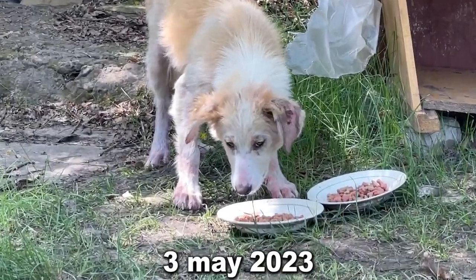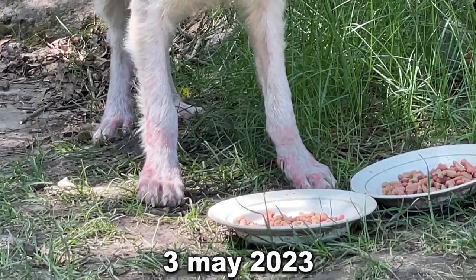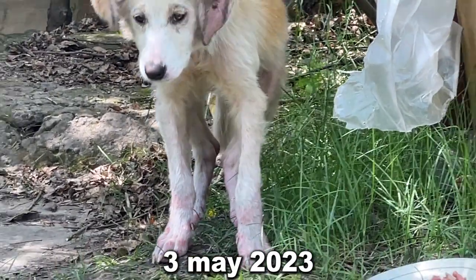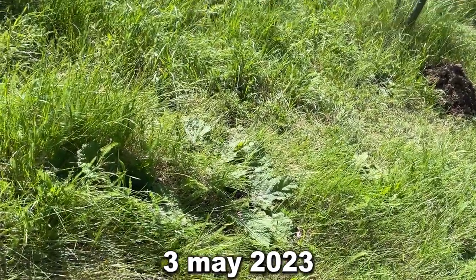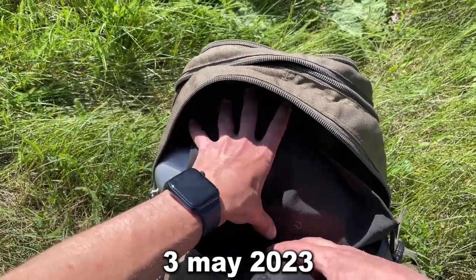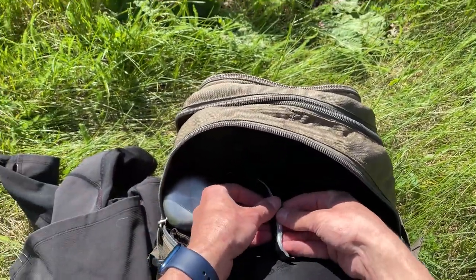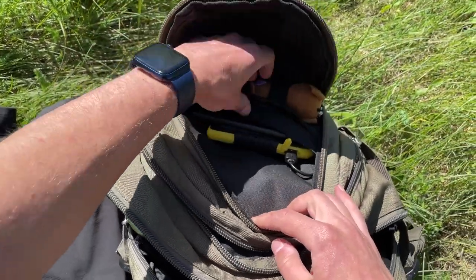At that point I didn't know how to help this dog or what was happening to her. So I showed the salesman at the pet store what this dog looked like, and he said this dog had a hypodemic mite. Thanks to your donations I was able to buy a special pill. It cost about $13.